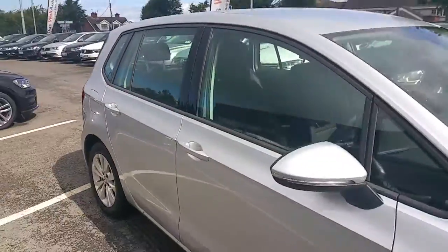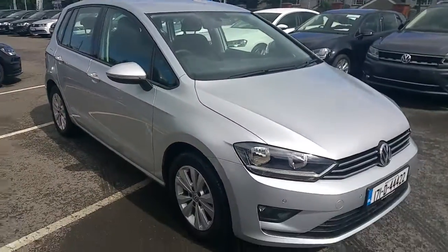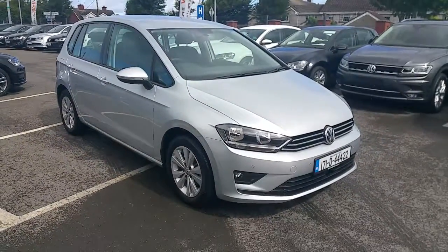For more information on this car or to book a test drive, call us on 046 90 27 333.